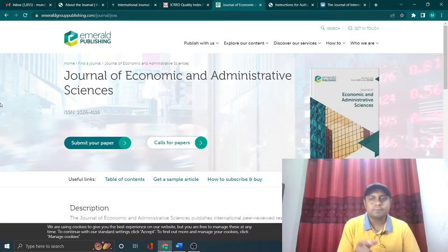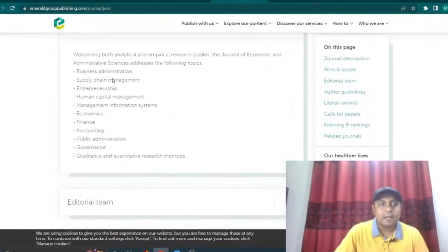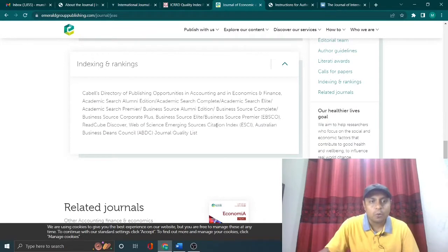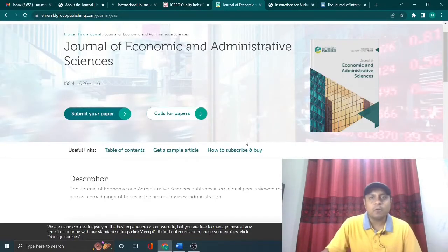Another Scopus journal I recommend is the Journal of Economic and Administrative Science, published under Emerald. It has a very quick turnaround for Scopus publication — they have a 30 to 45 day review process. The scope covers business administration, entrepreneurship, human capital management, economics, finance, and accounting. Importantly, this journal is indexed in both Scopus and Web of Science, making it a very good platform for publication.